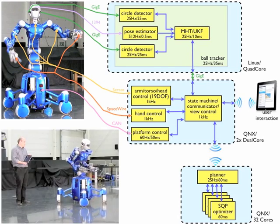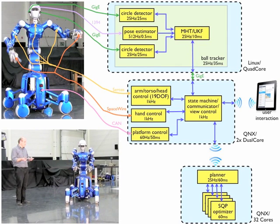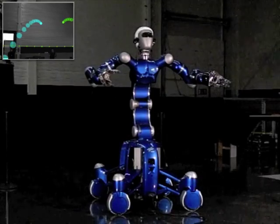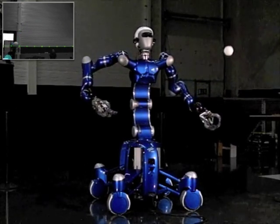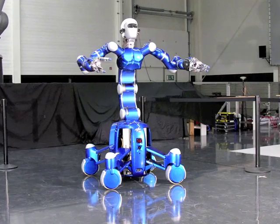For easy user interaction, an iPad-based interface is provided. The system robustly reaches the necessary precision of 2 cm in space and 5 ms in time, leading to a catch rate of over 80%. Despite the challenges of vibrations,